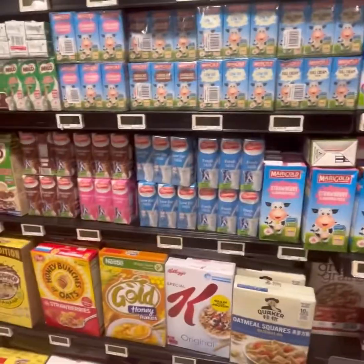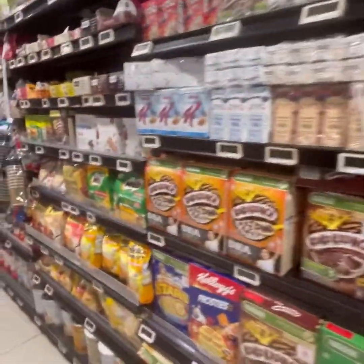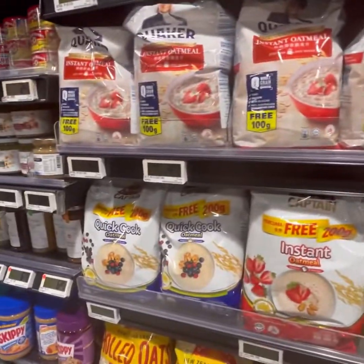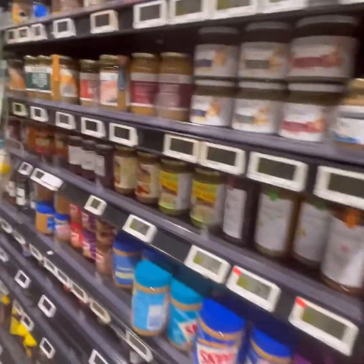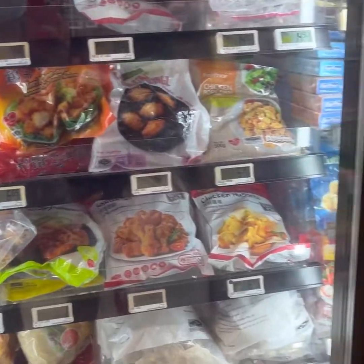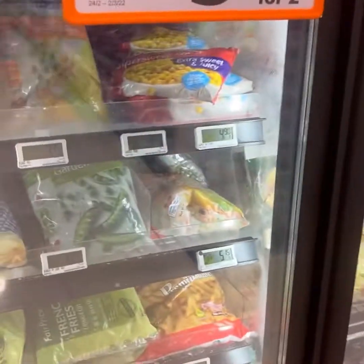Here is the breakfast section. You can add oats, cornflakes, bread, jam, peanut butter, and butter on this side. You can also add some fruits and jam. This is the frozen vegetable section.